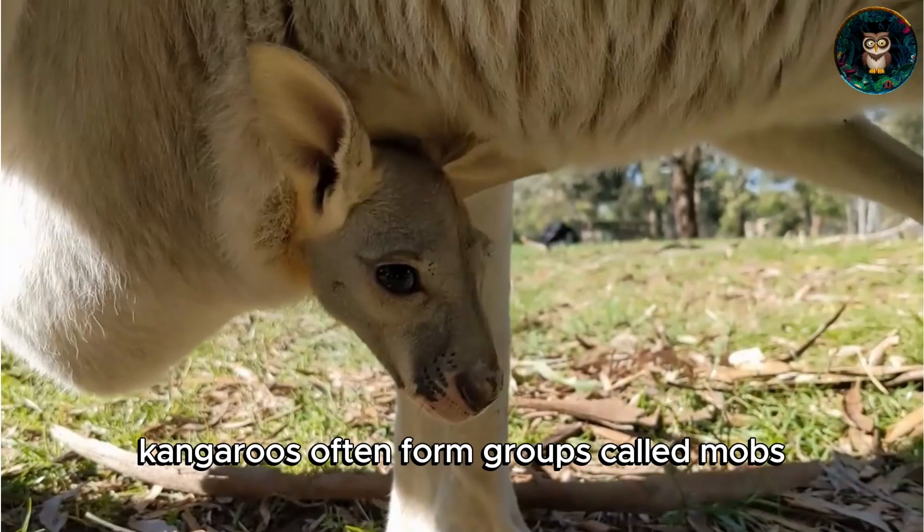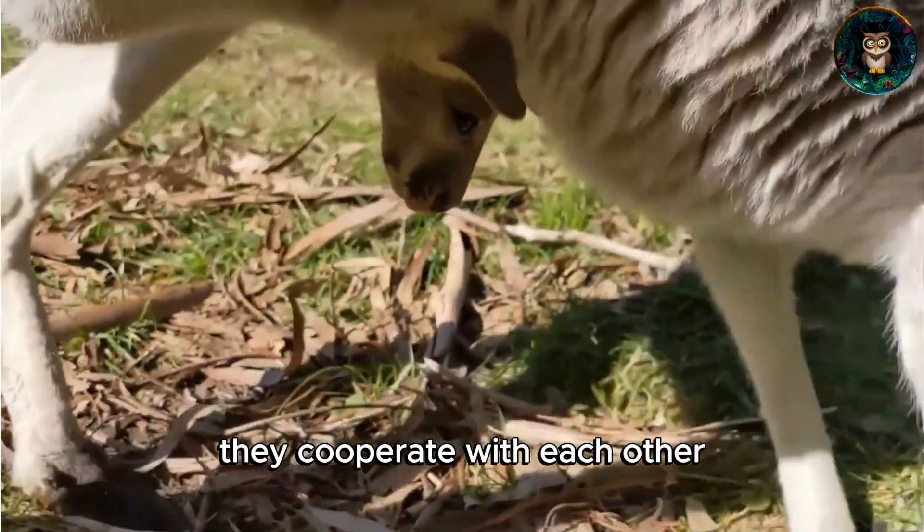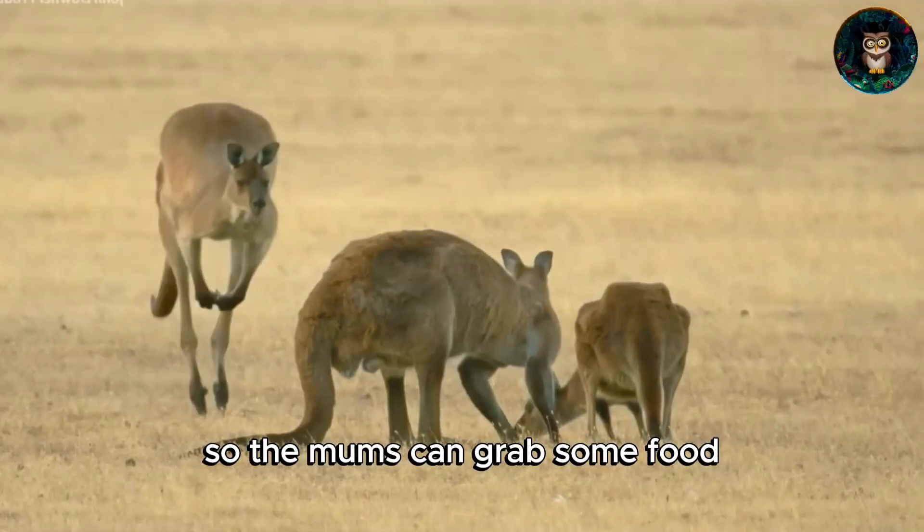Kangaroos often form groups called mobs. In these groups, they cooperate with each other, taking turns babysitting each other's joeys so the mums can grab some food.